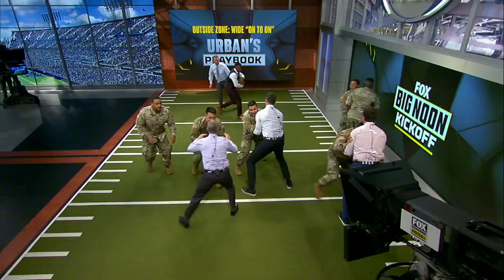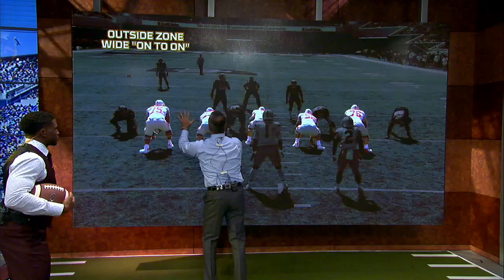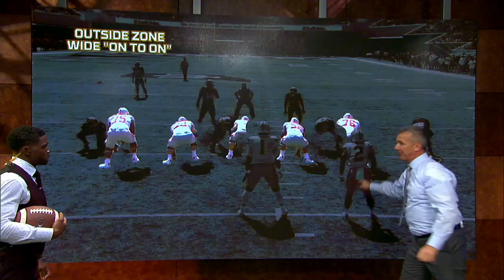There you go. Nice, well done, very good. All right, let's take a look at the video. Zone left — the rules are on to on. Is a guy in his gap? Yes, he's going to block him. Is there a man in his gap? No — so he's going to go on to the second level. Man in his gap, yes. Man in his gap, no — so he's going to go to the second level. Man in his gap, yes. This is more horizontal, and then you get some vertical push.